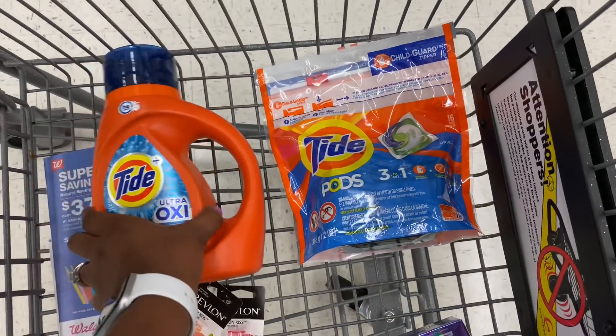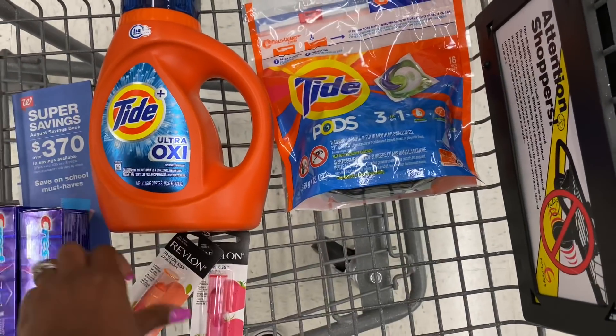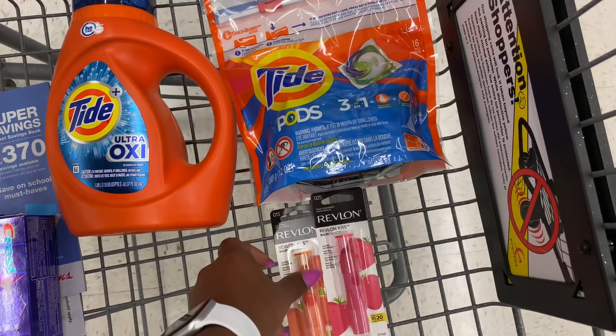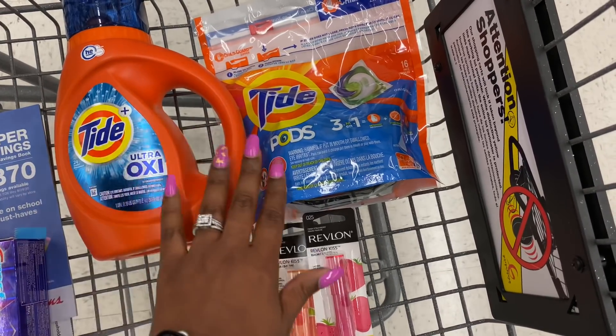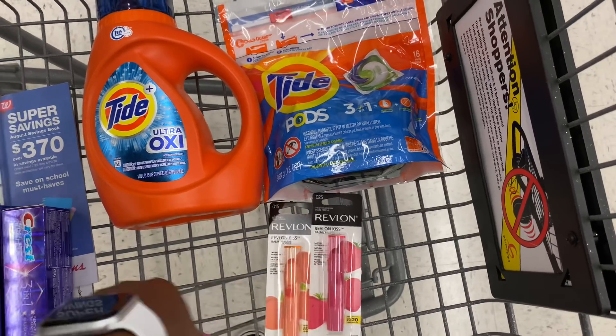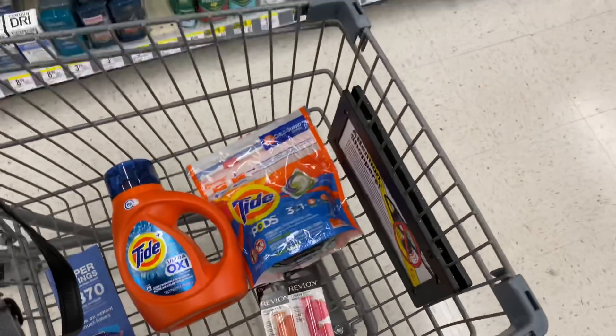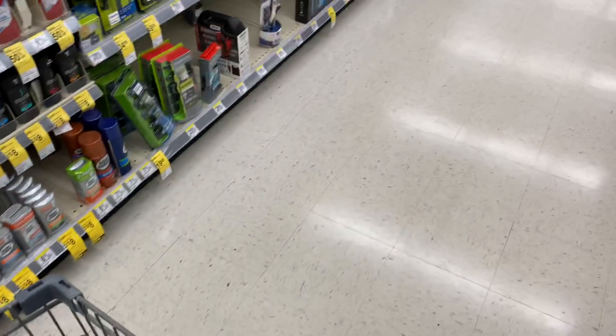My total for the first transaction will be $10.46 and I'm going to roll 10,000 points and pay 46 cents plus tax out of pocket. I'll get back three dollars for the Tide and five for the Revlon, so I'll get back eight dollars that I'm going to roll into my second transaction. I'm not even done — I don't even know what else I want to put in my second transaction besides the Crest toothpaste, so we'll figure this out together.